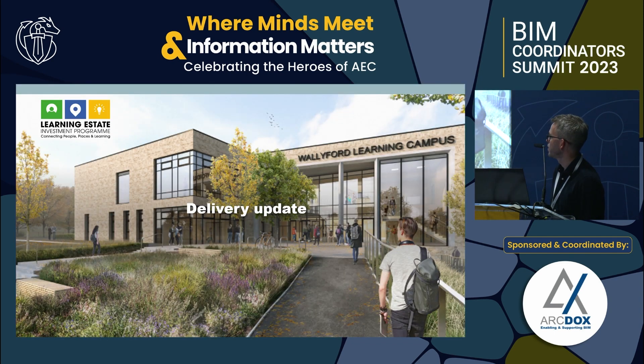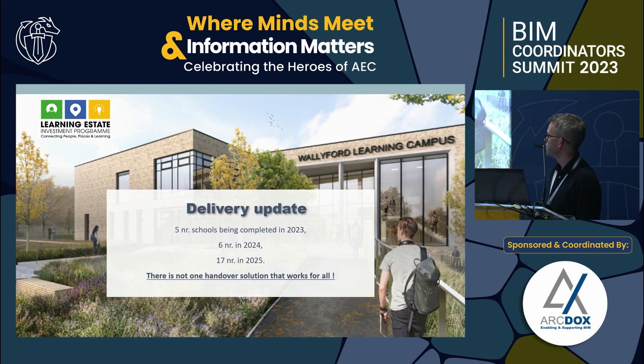Currently five schools are being delivered this year, six next year, then a big ramp-up to 17. My role is deep in the trenches working with the various projects, contractors, and clients — understanding the issues to get information transferred and feeding that back into the program. What we've discovered is that because there are so many local authorities, there's not one handover solution that's going to work for them all.